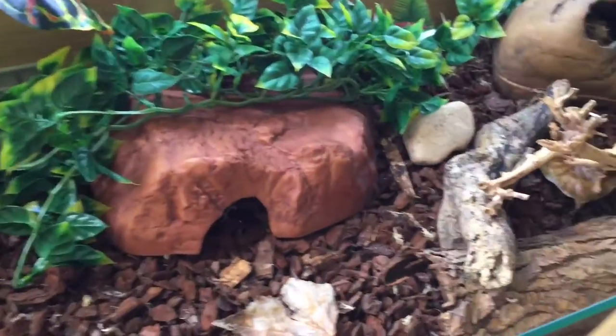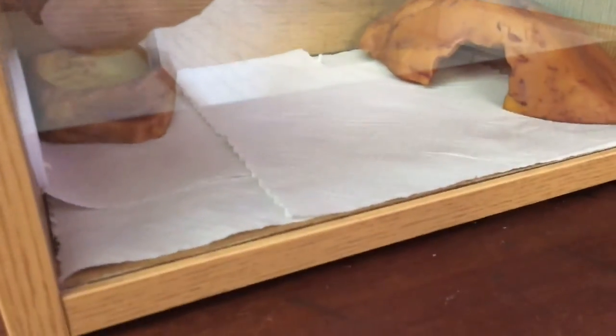So there he is. We'll hopefully get him into a new quarantined enclosure. We're going to get rid of all the junk in here, all the substrate and everything else, clear it out and get him into his new quarantined tank by the end of the week.